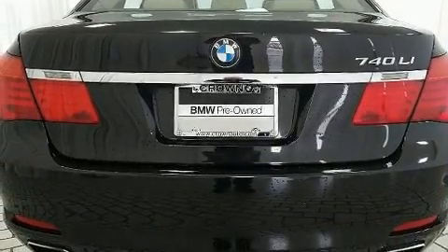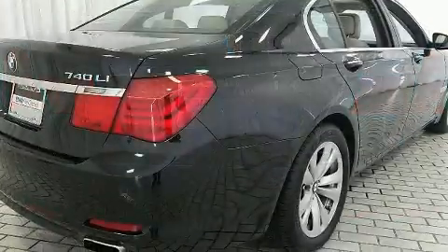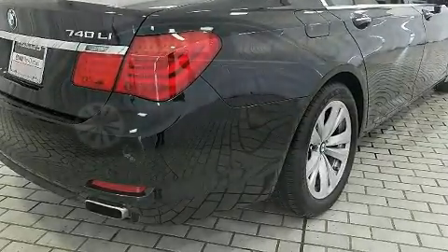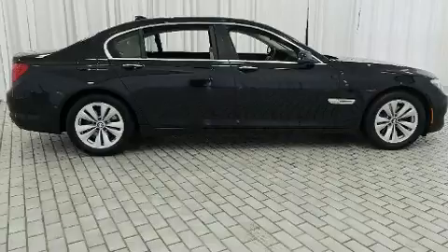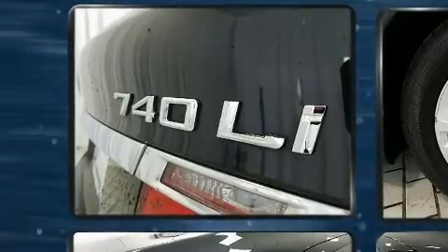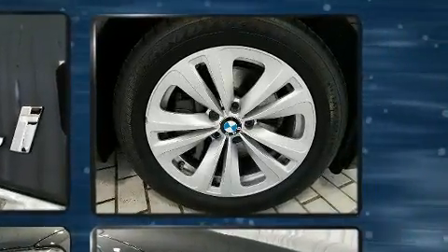BMW infused the interior with top-shelf amenities such as an outside temperature display, automatic dimming door mirrors, heated door mirrors, and power seats. With high-intensity discharge headlights illuminating your path, you'll always appreciate maximum visibility.